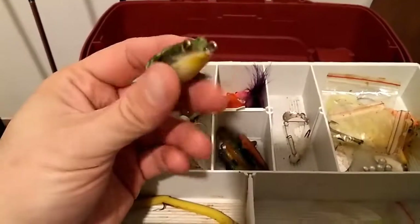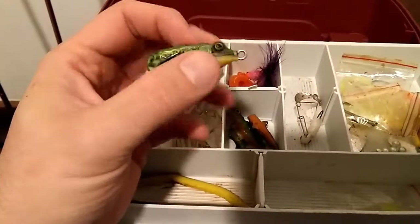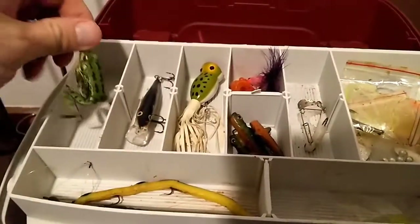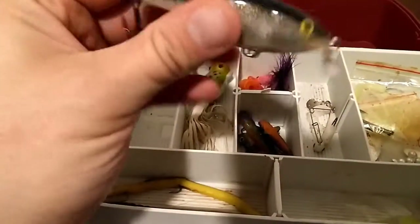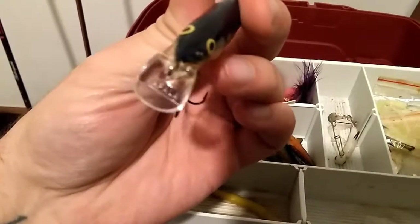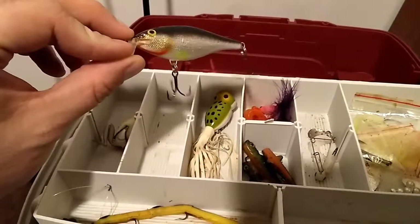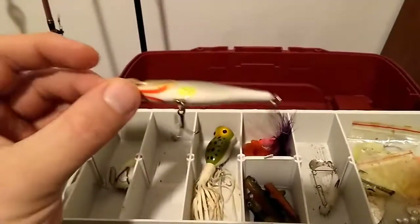First off, a little frog lure. Can't find a brand on it — if anybody knows, let me know. But I'm going to guess, even if it's a cheap brand, it's still probably $2 or $3, maybe a lot more. Some of these little frogs, depending on the brand, go up to $10. Next, this lure right here — it's really hard to see, but if you look right there on that bill, it says Rapala. It's a Rapala lure. So I've got another at least $5, that's about the cheapest I ever really find them, or more on this lure. Already made a profit on this box, got a good deal.